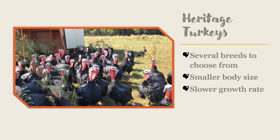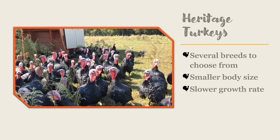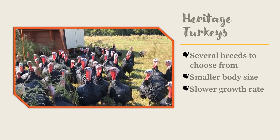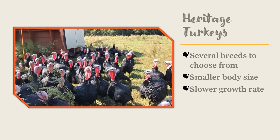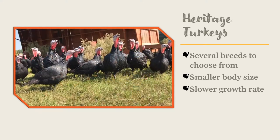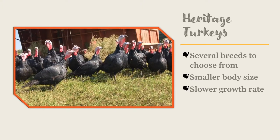Heritage breed turkeys are capable of flight at a young age and can easily flap their way over a four-foot fence and get themselves into trouble. You will need to trim the primary and secondary feathers off of one wing on each bird in order to make flight difficult for them.